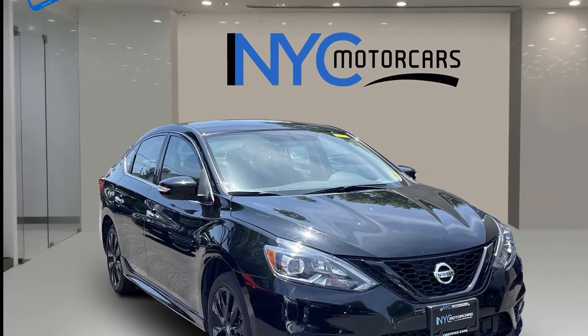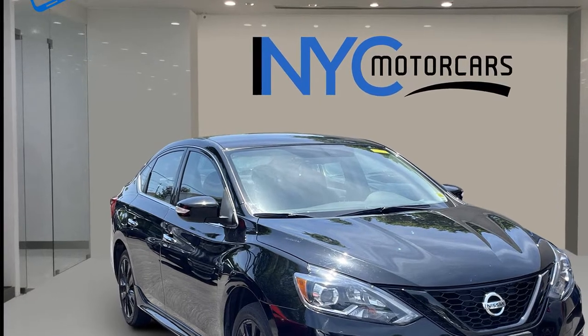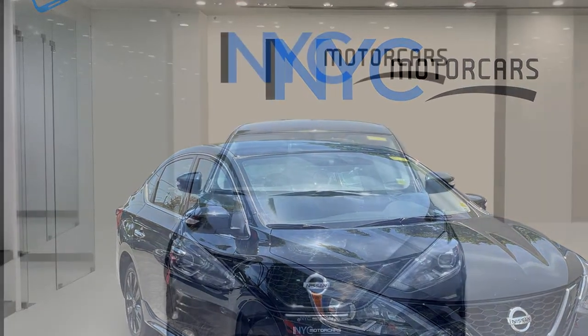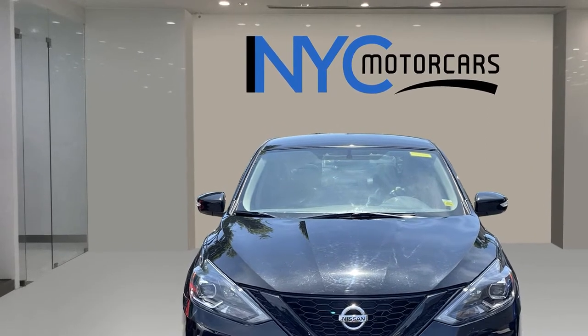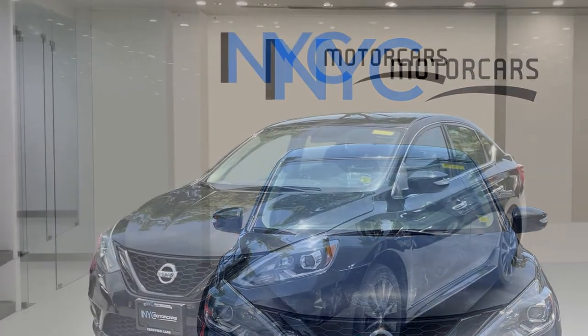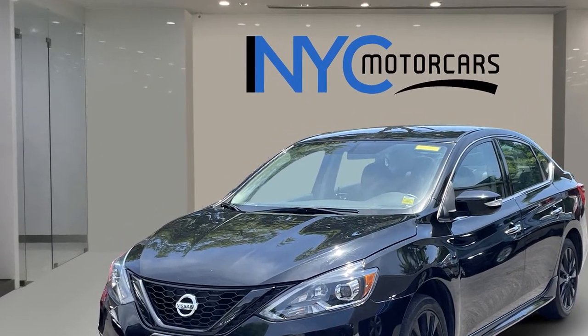2018 Nissan Sentra with less than 48,000 miles on the odometer. This sedan combines safety and comfort with style and performance. It's cleverly designed to maximize convenience and comfort with features such as side view mirrors with turn signals, satellite radio, and multi-zone air conditioning.